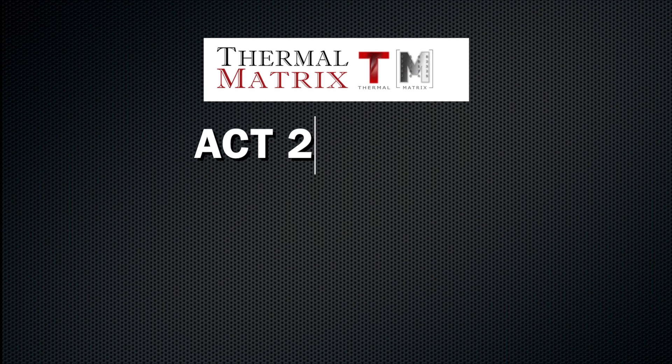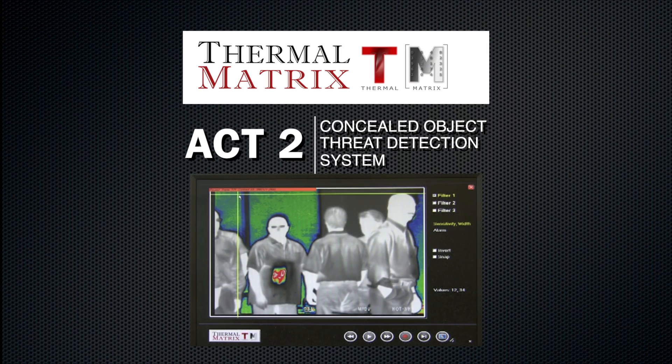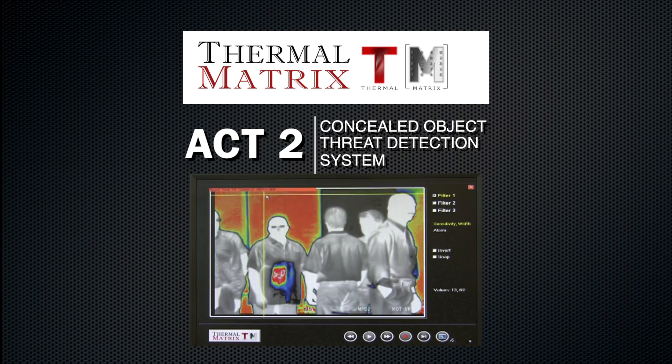Act 2 from Thermal Matrix: improving the ability to detect and identify potential terror suspects before they reach their target, before a tragedy can strike.